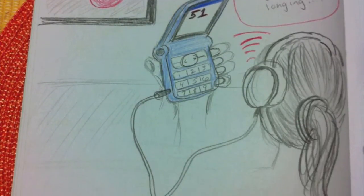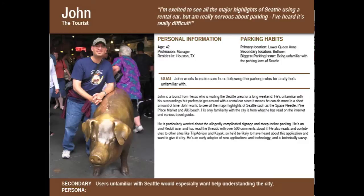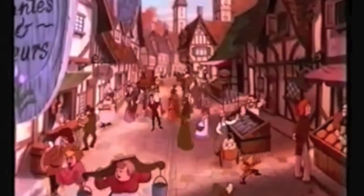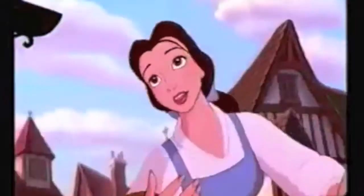Week four, data gathering, and reusable cell phones. Week five, personas, and scenarios. Week six, brainstorm, ideation, and sketching. There must be more than ten weeks in the quarter.